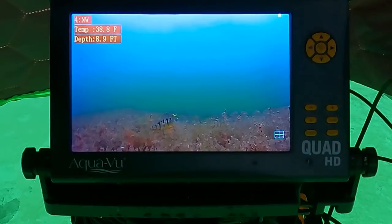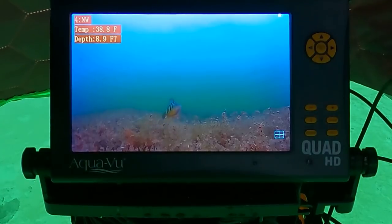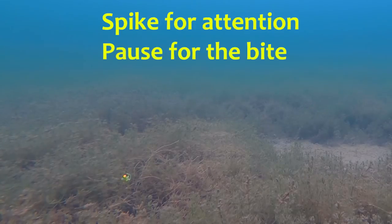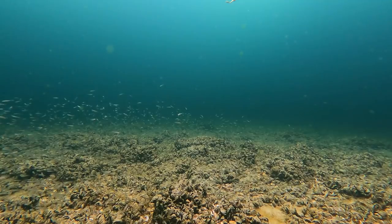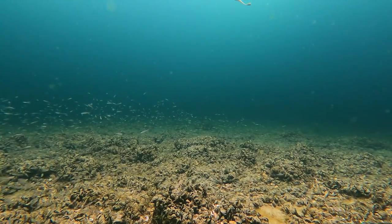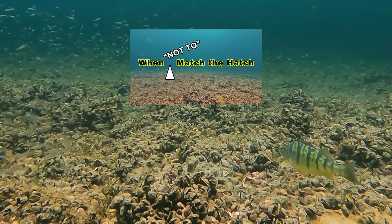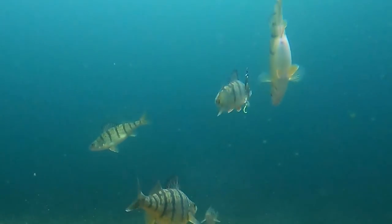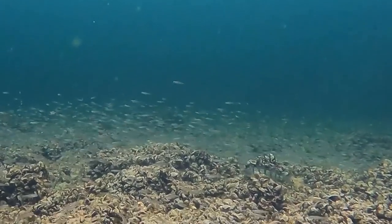Sometimes perch just react to bait movement and profile — they're not really feeding. You might only get one crack at a reaction bite. Since they're in that neutral-to-negative mode, they just turn away if they don't get it the first time. Remember, the spike is just to get attention; the subtle move at the bottom is to cause a reaction. Spike more often when you don't mark fish, then let it sit when you do. You could also just use minnows on a hook — it doesn't require much technique and minnows are the primary forage for big perch in a lot of lakes.